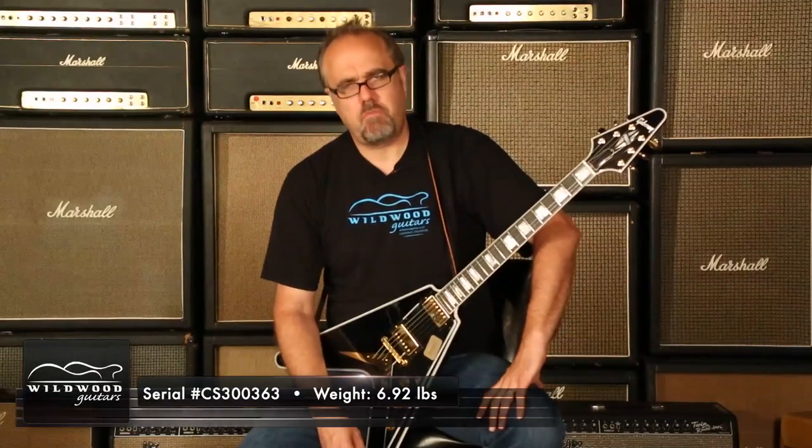A lot of tone for your hard earned dollar. It's a Gibson Custom Shop, Benchmark, Limited Run, Flying V Custom. Dig it today at Wildwood Guitars. Gregory Cockery. Adios!